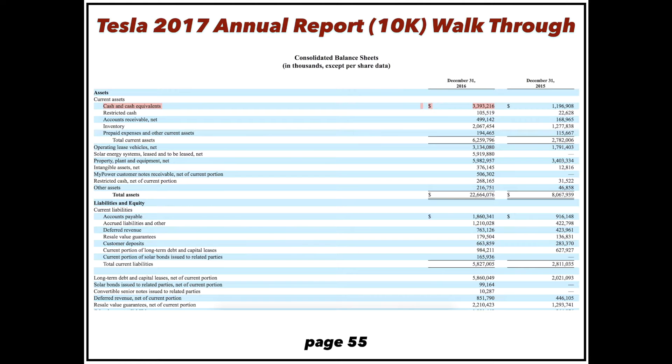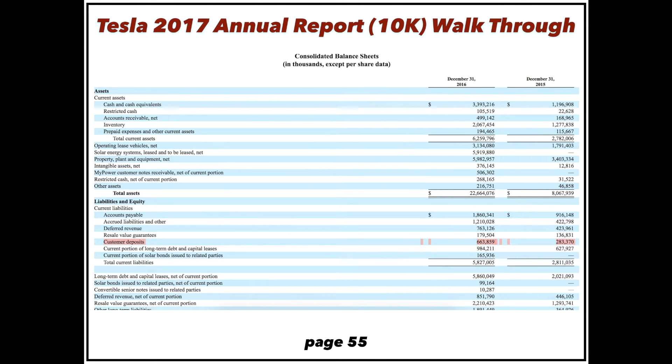Tesla has about $3.4 billion in cash, but they're going to burn between $2 and $2.5 billion before they even start Model 3 production, so this cash buffer won't last and they're probably going to need to raise more. Their customer deposits grew massively this year — even though they delivered a lot of signature Model Xs. With pre-ordered Model X and Model S now delivered, the $664 million in deposits is almost strictly Model 3 deposits.